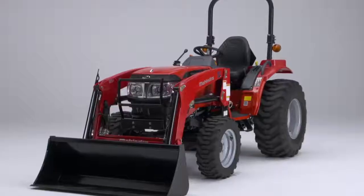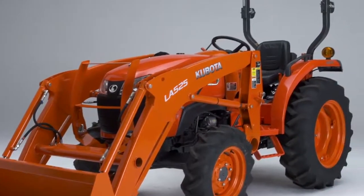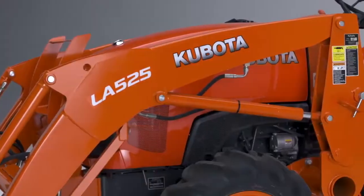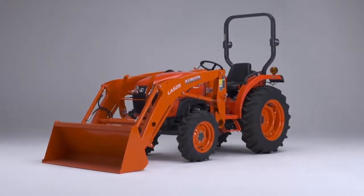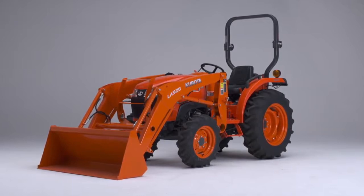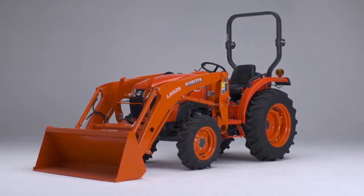The Mahindra is actually a rebranded tractor, but the L2501 HST is designed and built from the ground up by Kubota and features a Kubota-built diesel engine. When you buy a Kubota, you're getting one of the best dealer networks in the world to support you and your Kubota for years to come. Nothing beats the reliability and ownership experience of a Kubota.